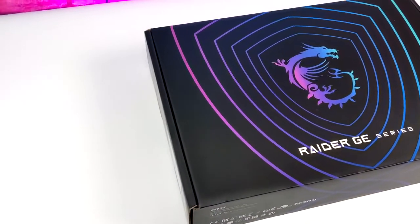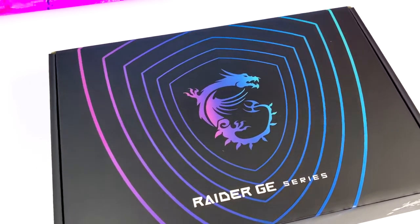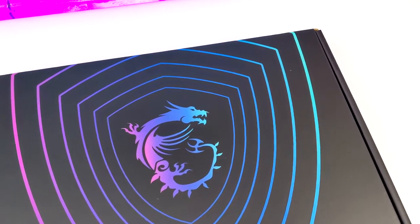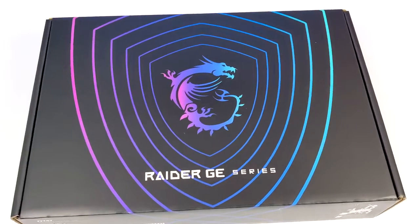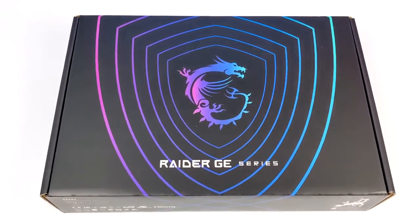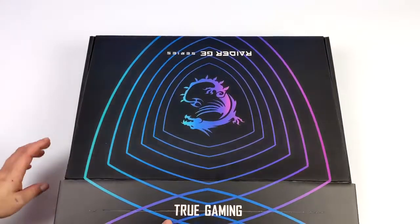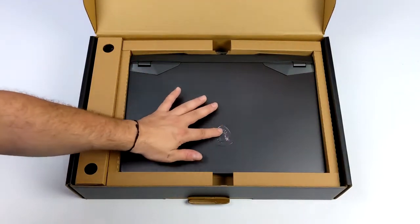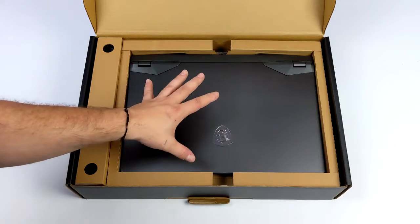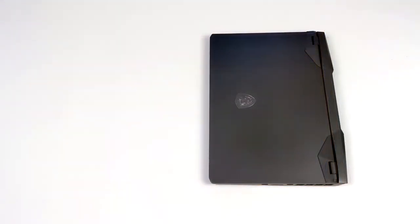Hey, what's going on everybody, it's ETA Prime back here again. Today I am super excited because I've got my hands on the most powerful laptop I've ever been able to review on the channel. This is the MSI Raider GE77HX — an absolute beast powered by a 12th gen Intel 16-core, 24-thread CPU, backed by an Nvidia GeForce RTX 3070 Ti. You can pick this up in a couple of different SKUs, going all the way up to a 3080 and an i9, but this one has the 12800HX and the RTX 3070 Ti, which in my opinion is more than enough power for a laptop.